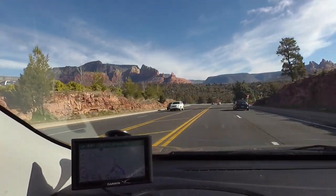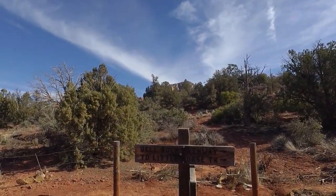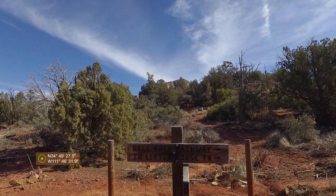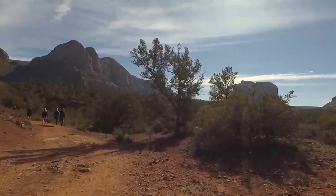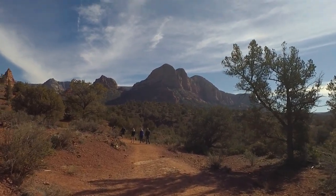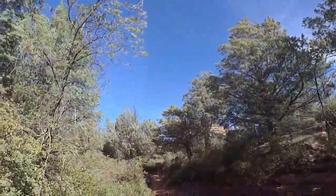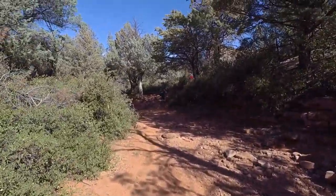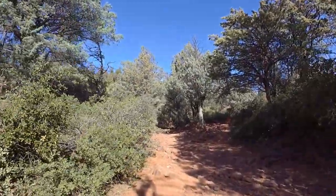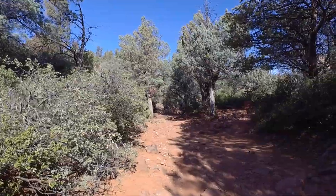We're on our way to our first biking trail in Sedona. This is the Little Horse Trail, so we'll go this way. We want to get to Chicken Point and whatnot. This trail is going to get a little bit tough for biking — we'll just walk through the tough parts. We want to get to Chicken Point because it's a pretty nice lookout, I've heard.